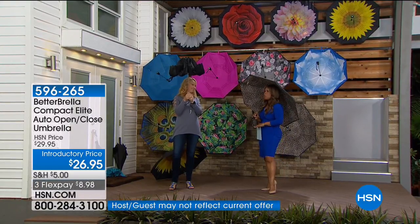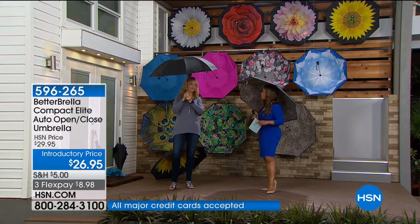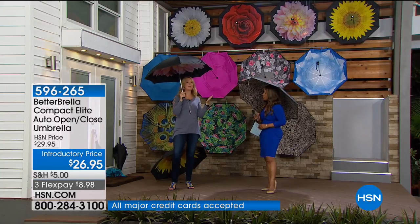You took a product that was already extremely popular with all the bells and whistles and really advanced it. Umbrellas really hadn't advanced at all until now. Here at HSN, the 650,000 of you that purchased better umbrellas know it is a better mousetrap. It's going to keep you drier than ever before, and that's what we love about it.